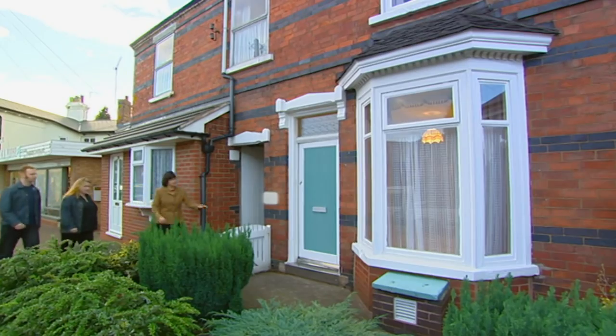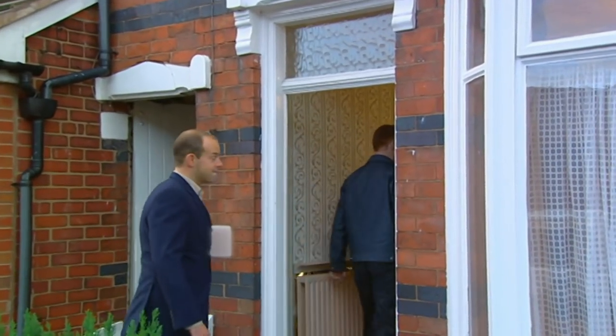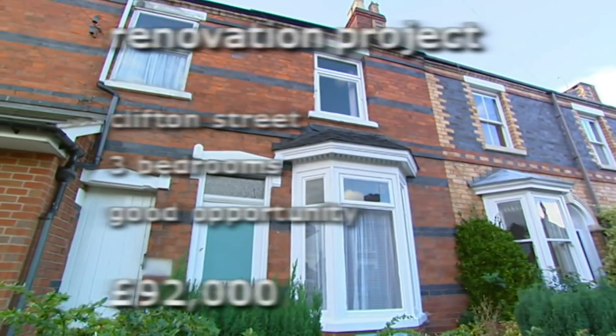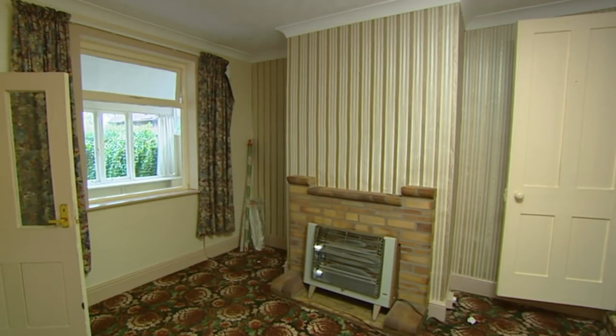They love the area, so the next stop is just around the corner to property three - much bigger and much cheaper, but it will test their creativity. They were keen to do some work, but let's see how keen. This three-bedroom property needs renovating and at £92,000 it's considered a great opportunity. The house has been rented for many years and it has a larger variety of carpet and wallpaper in every room than seems humanly possible.